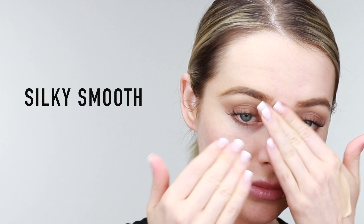Prime Addiction Face Primer mattifies the skin, fills in fine lines and wrinkles, and is great for all skin types. Top with our best-selling matte perfection foundation for all day wear.